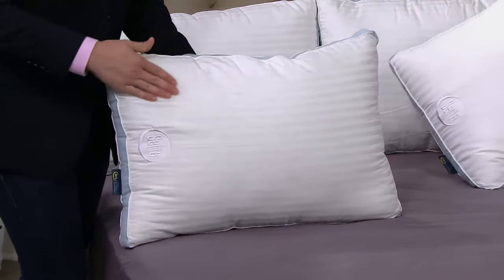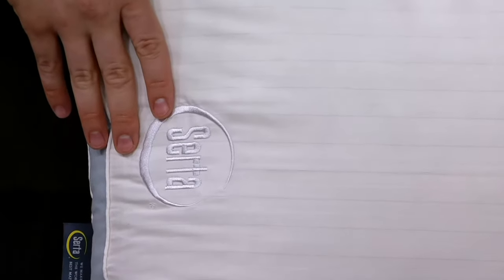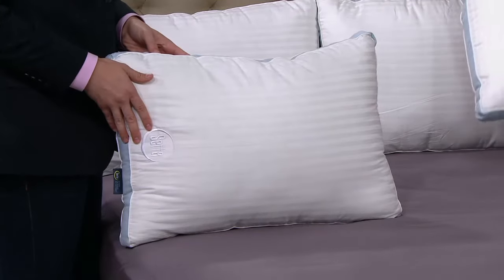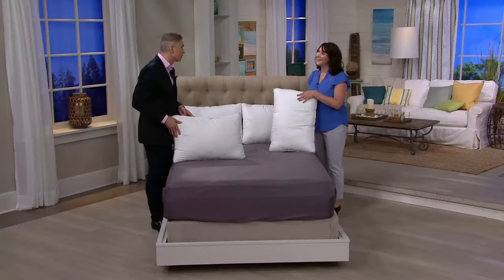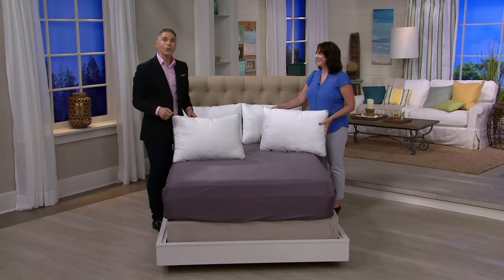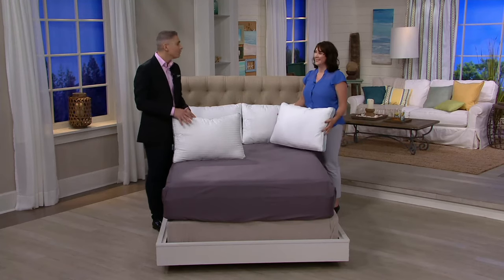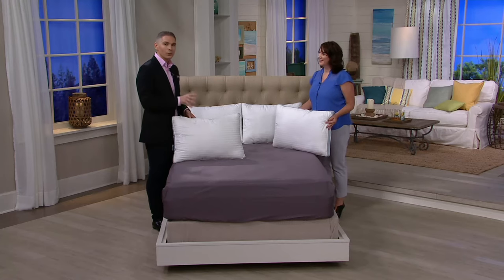You're not just getting any name brand — you're getting the Serta name brand. It's the 85th anniversary year of Serta, and for over 85 years they've been bringing gorgeous mattresses and giving you a better night's sleep. What they decided to do was take all the common denominators out of the equation and give you that pillow that's going to ensure a wonderful night's sleep.